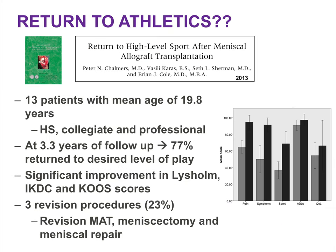With respect to returning to athletics, Cole and colleagues studied 13 patients at the high school, collegiate, or professional level, and at more than three years of follow-up about 80% returned to the desired level of play. Significant improvements were seen in Lysholm, IKDC, and KUS scores. However, three revision procedures were performed for an incidence of 23%, including a revision meniscus transplantation, a partial meniscectomy of the allograft, and a repair of a torn meniscus allograft.